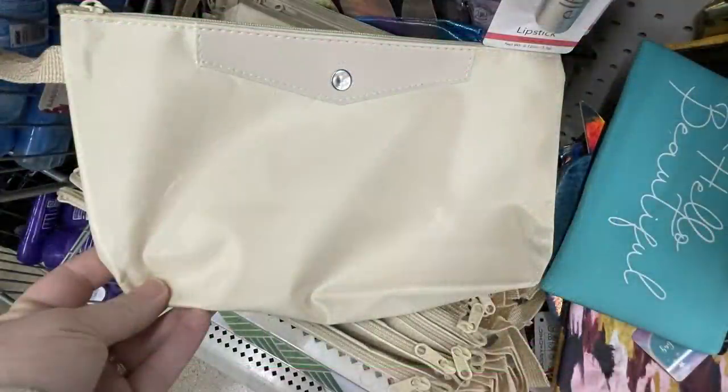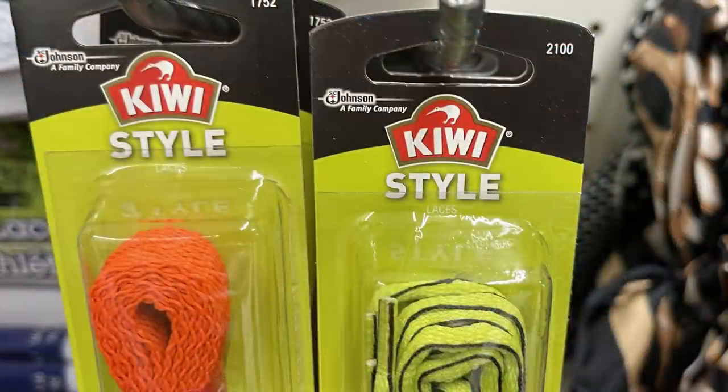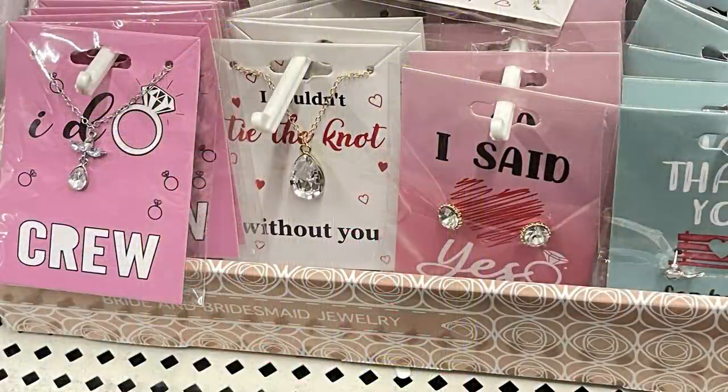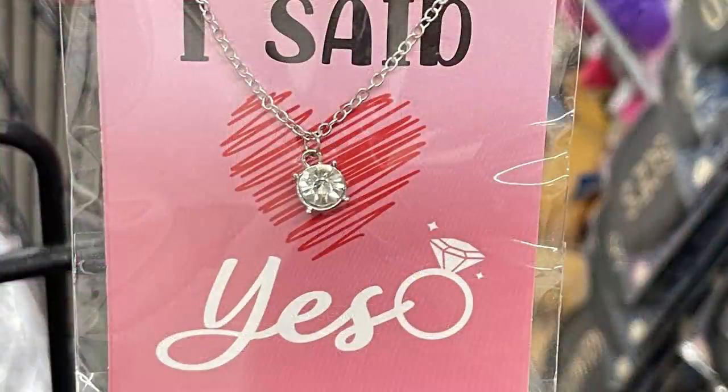They had canvas cosmetic bags with leather accents. Some new shoelaces by Kiwi Style in bright orange and yellow — they are 45 inches long.